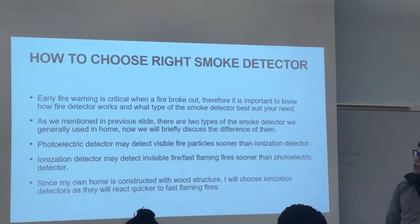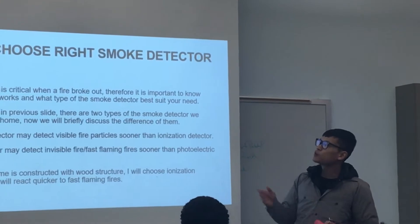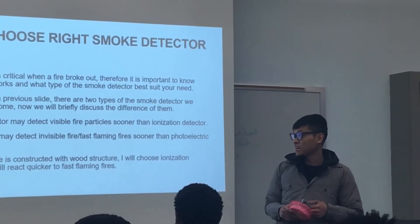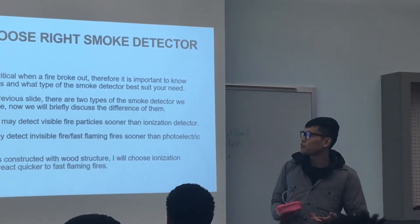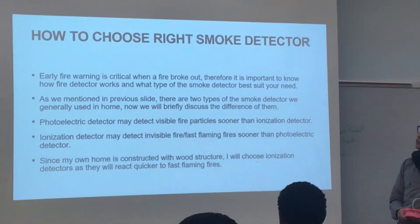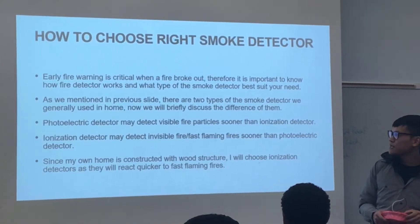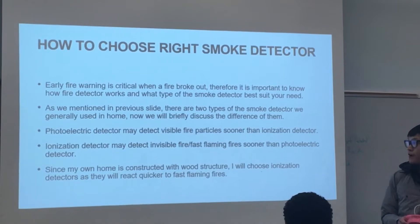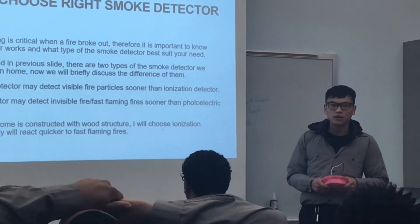So how do you choose the right smoke detector? Early fire warning is critical when a fire breaks out, so it's important to know how fire detectors work and which type suits your needs. There are two main types we generally use at home. Photoelectric detectors may detect visible fire particles sooner than ionization detectors. Ionization detectors may detect invisible fire or fast-flaming fire sooner than photoelectric detectors.